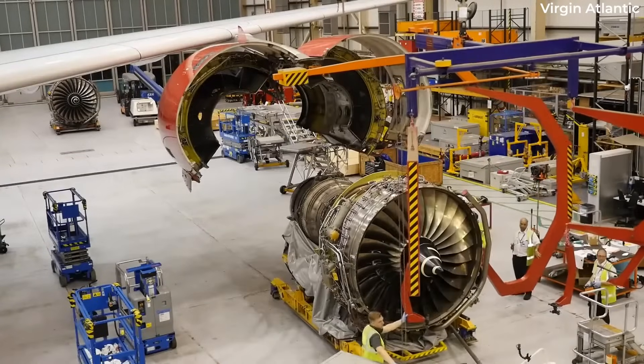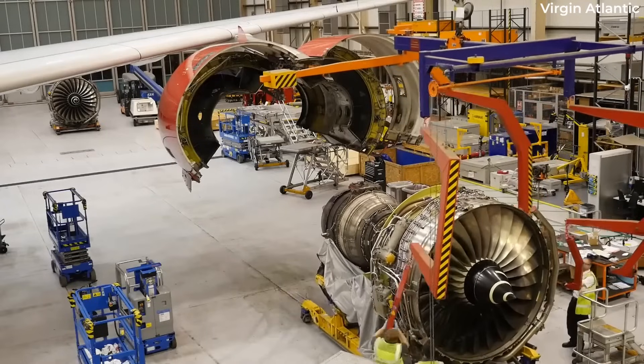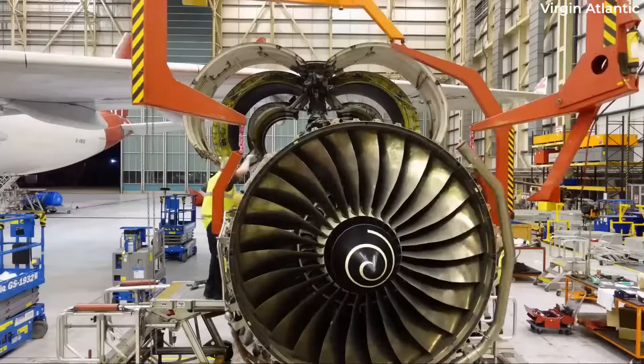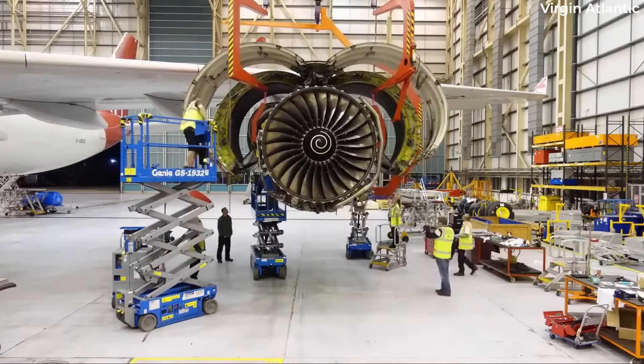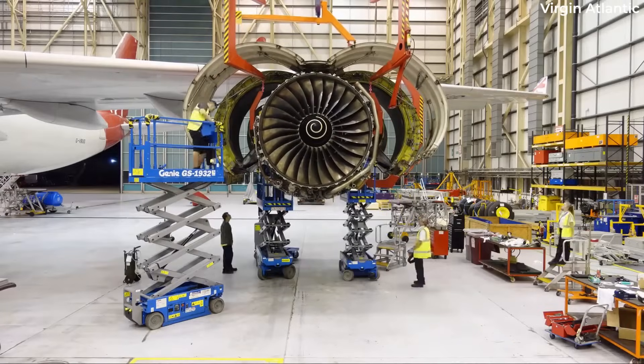This includes the mounting pylon, wiring or ducting, instrumentation, and avionics systems. For these reasons, it is extremely rare for an aircraft to switch engine manufacturers after it has been delivered.